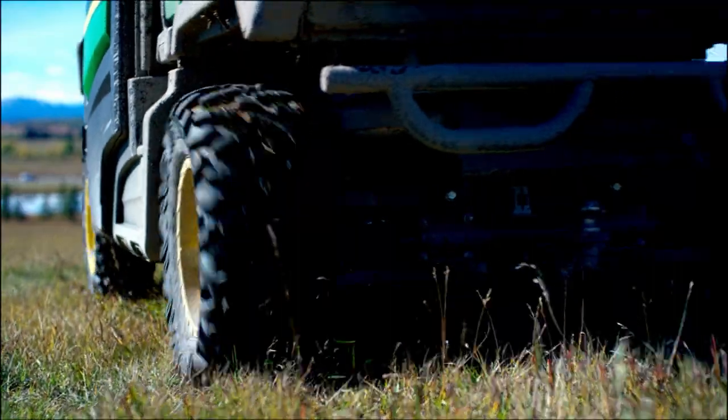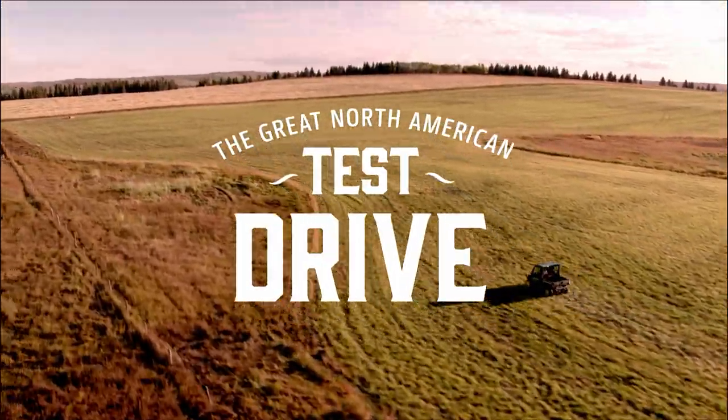It's all in a day's work for the Gator 835R. Join us for the great North American test drive.